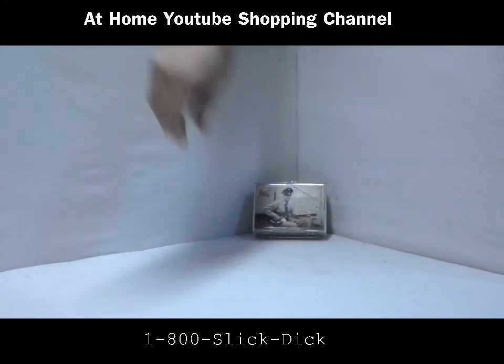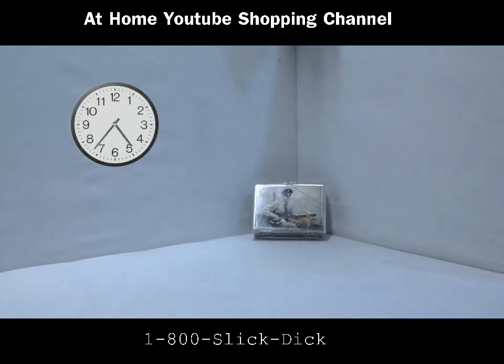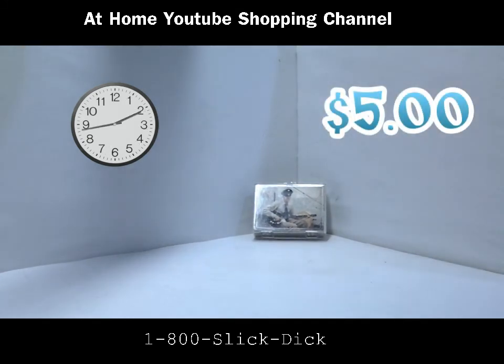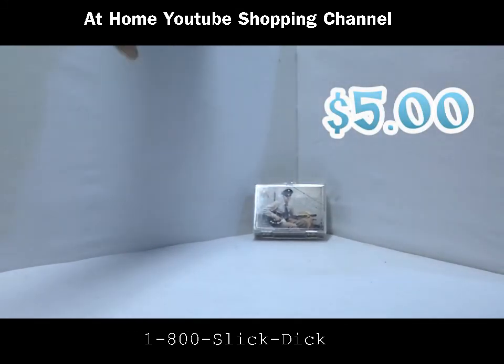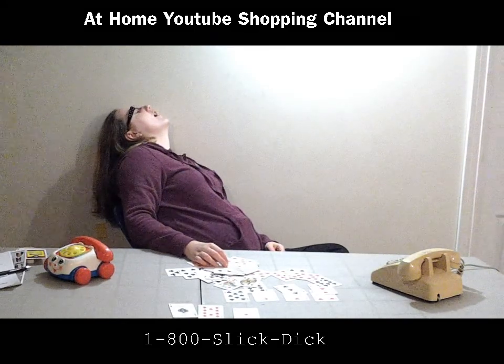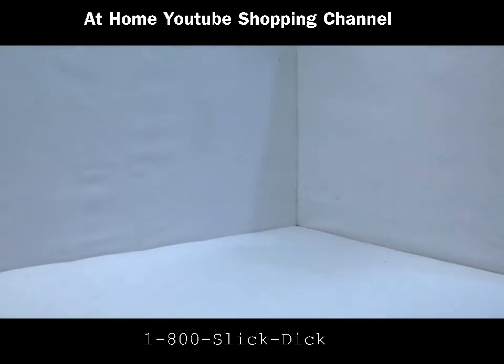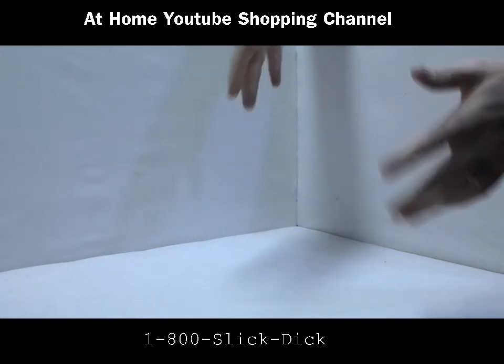Alright guys, we're going to start a clock going here because we can't be here all night on this one, people. You know, this is Elvis — come on now. Let's start the bidding at $5, people. Let's go to the phones. Oh, you guys are killing me, you're killing me.